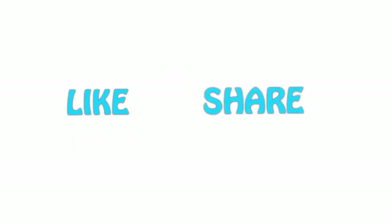If you liked this video, please hit the like button below, share with your friends, and be sure to subscribe to our channel.